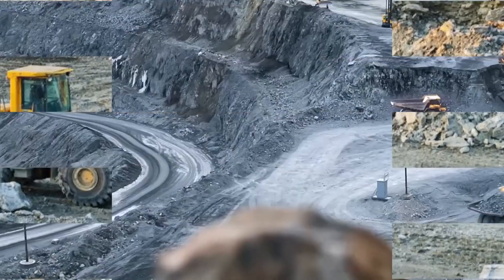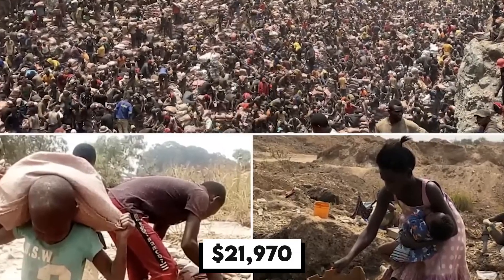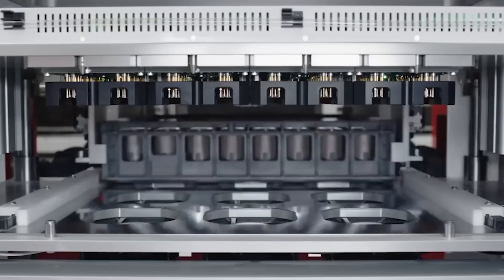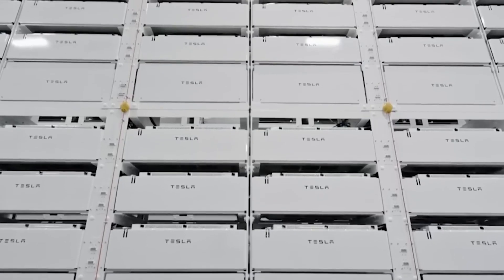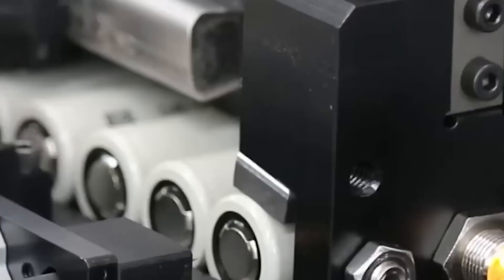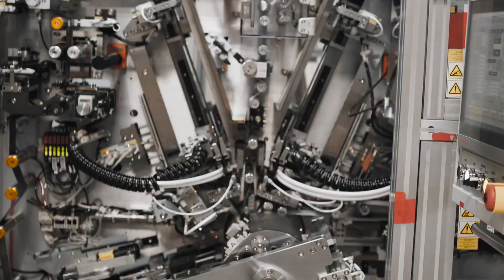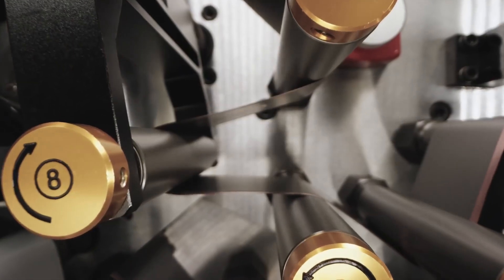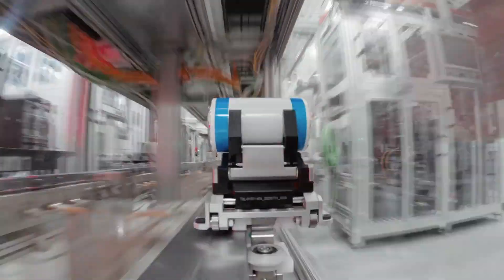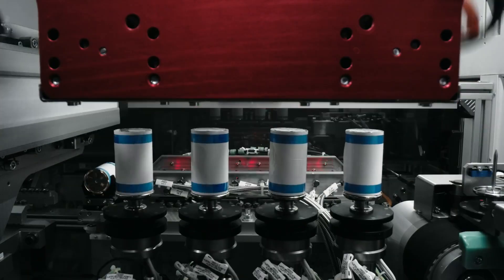In 2023, the price of one metric ton of nickel was approximately $21,970, which is 2.49 times less expensive than the average price of cobalt, listed at $54,840 per ton. Thus, it is projected that the NMC-532 battery may be roughly a third less costly than traditional lithium-ion batteries, which contain up to 20% cobalt per battery unit.